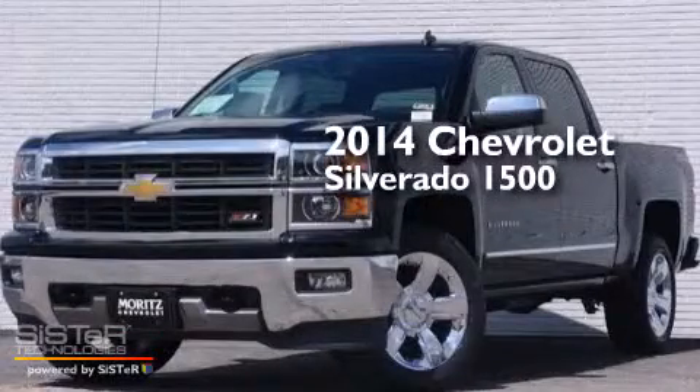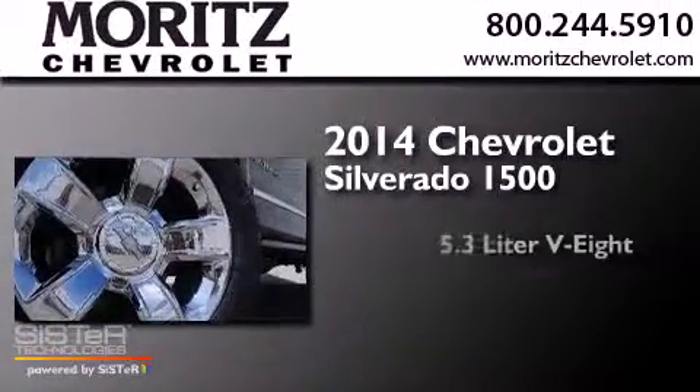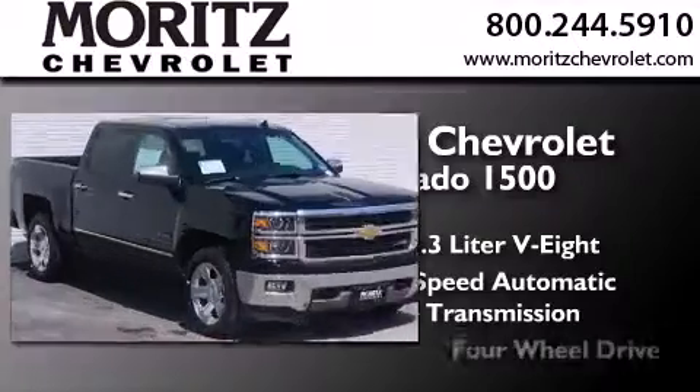This is a brand new 2014 Chevrolet Silverado 1500. It features a 5.3 liter 8-cylinder engine, a 6-speed automatic transmission, and 4-wheel drive.